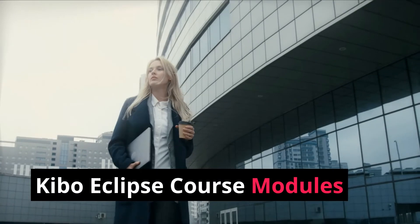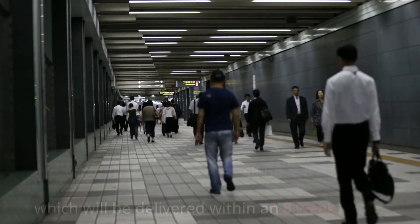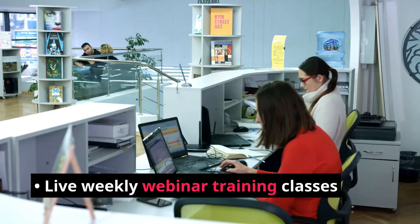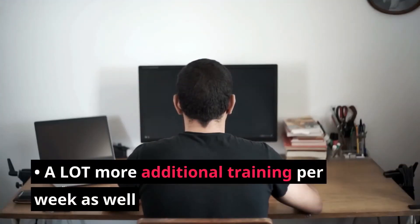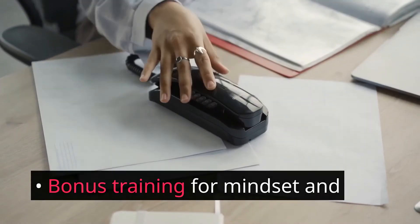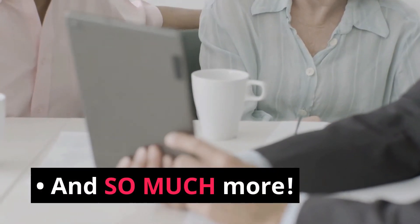Kibo Eclipse course modules: We know that the training will be a live course delivered within an 8-week time frame. It'll include live weekly webinar training classes, a lot of additional training per week, and bonus training for mindset and traffic generation techniques.